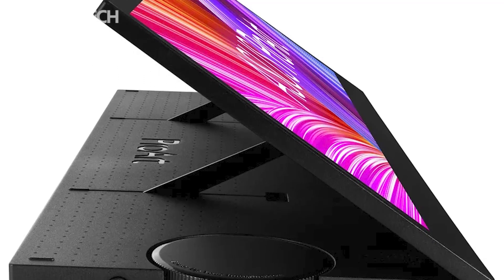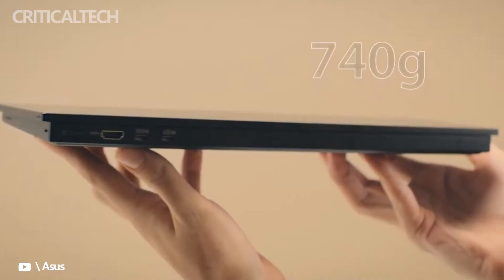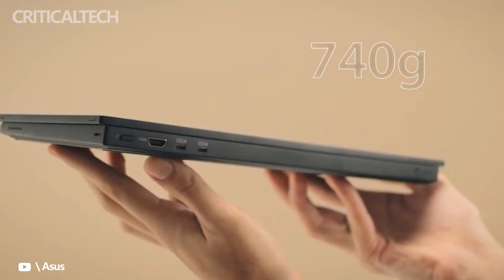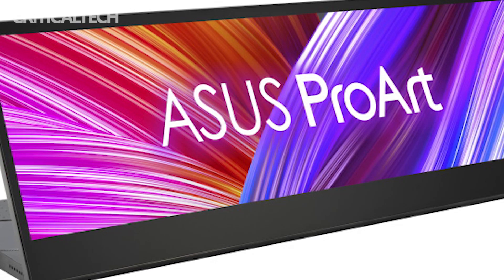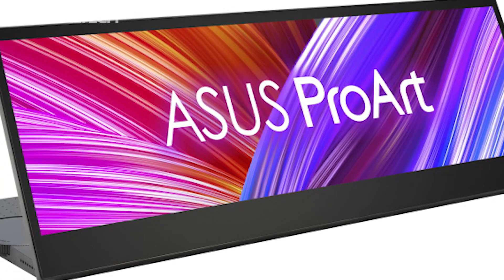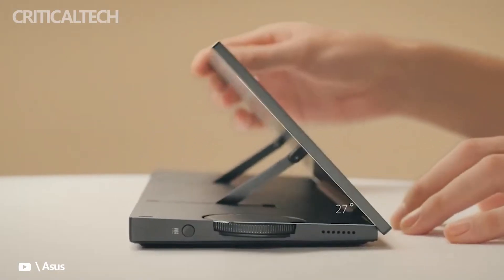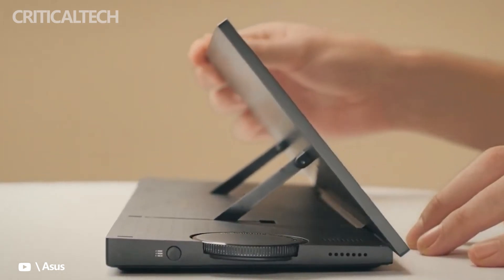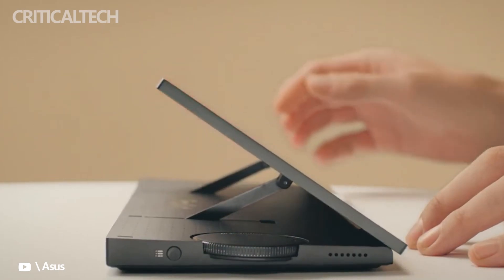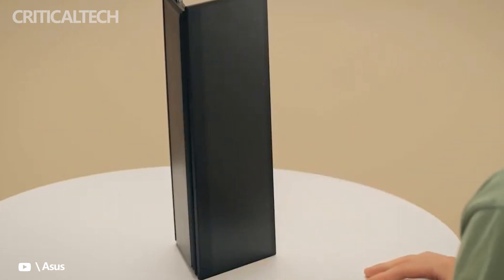The PA147CDV is scheduled to become available in North America later this quarter. Though described as a portable monitor, it might be popular as a second screen in a desktop setup. The 32x9 aspect ratio fits nicely into a screen designed for consumption, with the Asus dial and touchscreen providing extra inputs for creators. We see the PA147CDV sitting in front of a laptop being used for content creation tasks where keyboard input is a secondary concern.